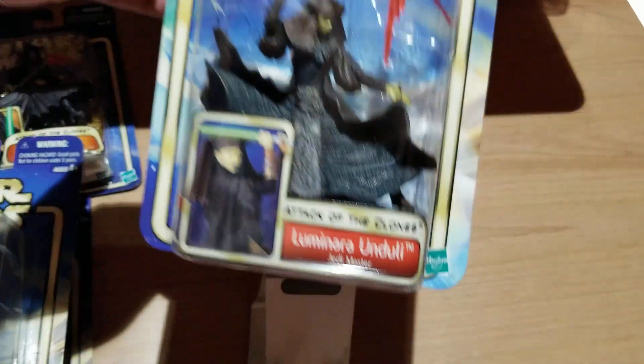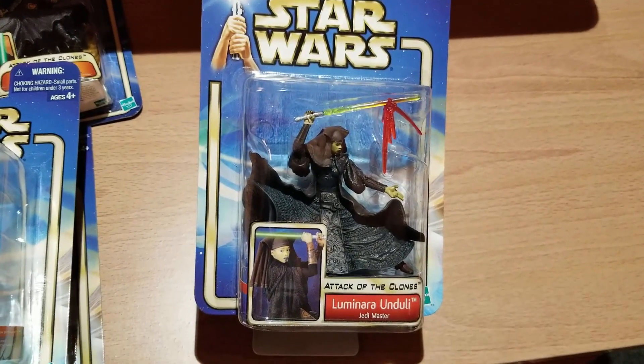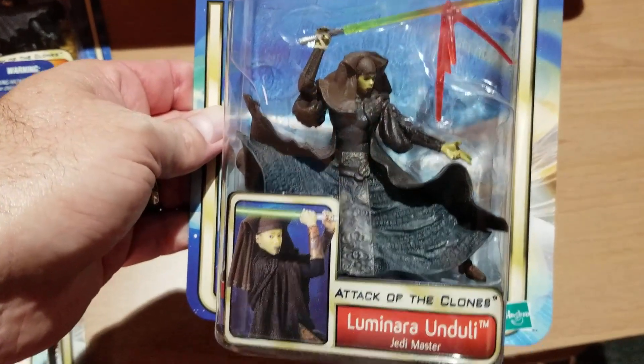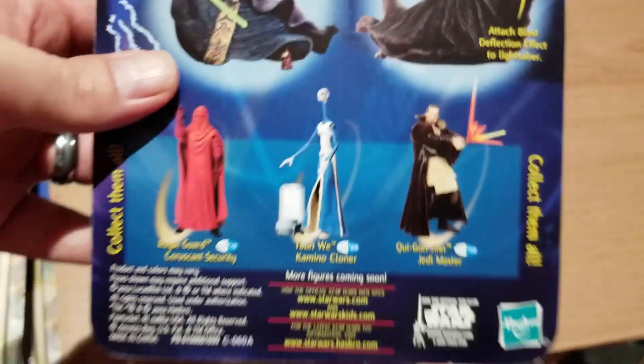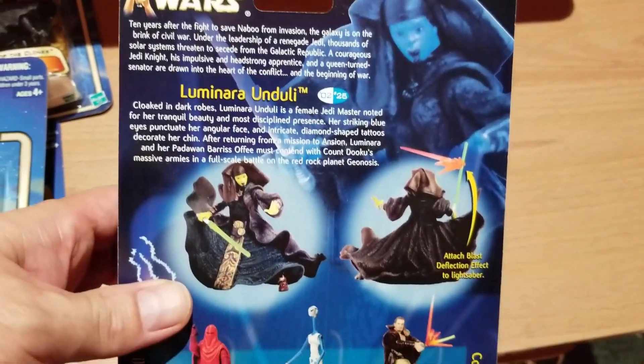We talked about her earlier — here's Luminara Unduli. She is apparently the master of Barriss Offee. They appear to be of the same race, or at least they have the same skin tone and facial tattoos. We'll flip her over and take a look at the back.